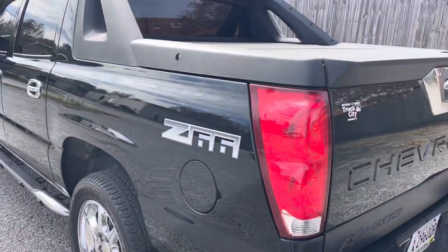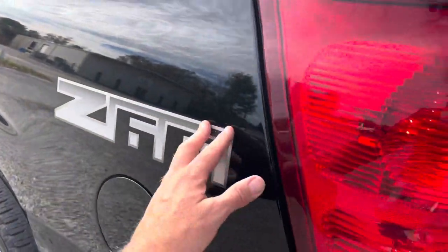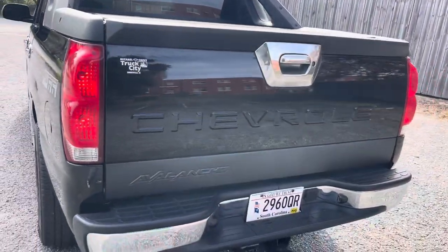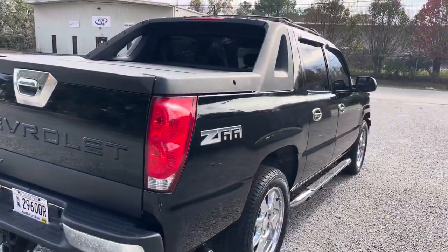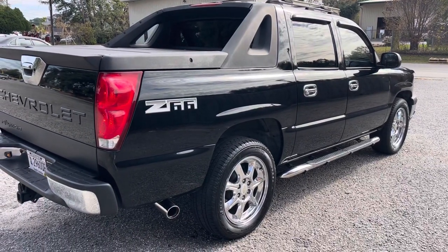There's the back — the paint looks good, the stickers look really good, CarFax is clean, tail lights look great, and it's got a tow package. What a super clean vehicle this is.